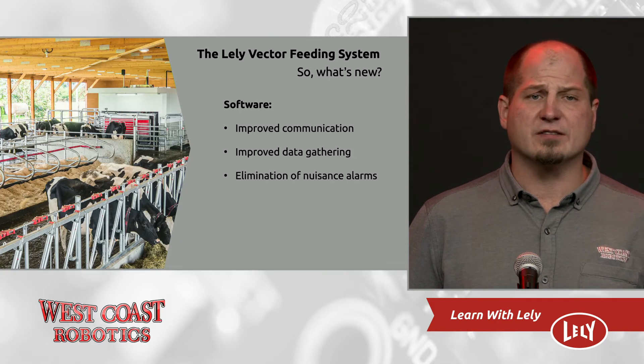A huge part of it is our overall experience. Both Lely and West Coast now have many years and many Vectors running. Our experience is helping to decrease downtime, increase the quality of the mixing and the loading of the machine. This experience has also ensured that when starting a new farm, we can properly prepare and coach the farmer through the startup process. So I guess the real question is, why would you want a Vector?